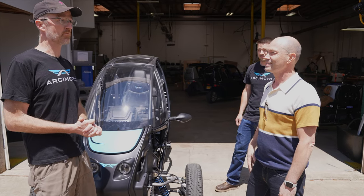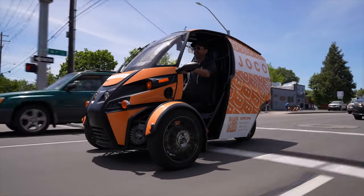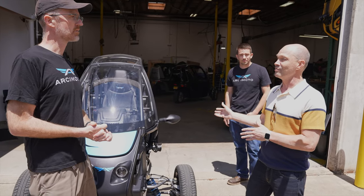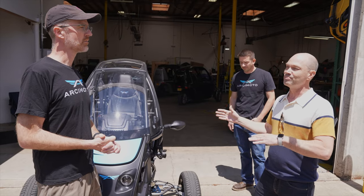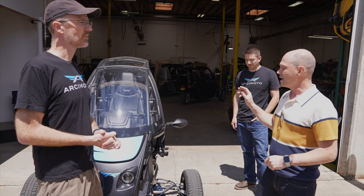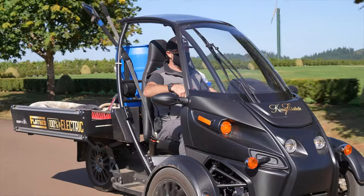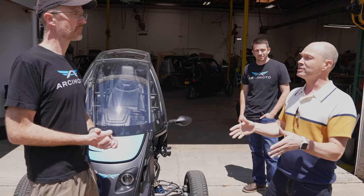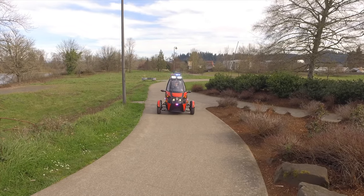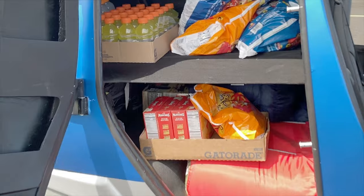Our initial focus for platform 1.X for next year is the commercial market. Dwayne most recently came from a company working in the four-wheel space — light duty trucks, really low speed and cargo logistics services. There's a huge opportunity for products like ours to fill in that gap and actually do more than some of those vehicles, which are restricted to road speeds of 35 miles an hour or less and restricted to private campuses. The Arcimoto platform can go anywhere, which opens up a lot of opportunity for people trying to move goods, packages, groceries, all kinds of things.